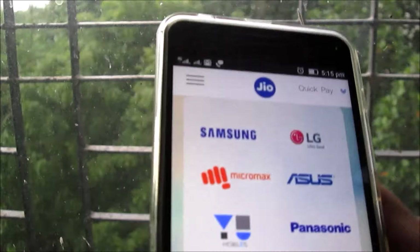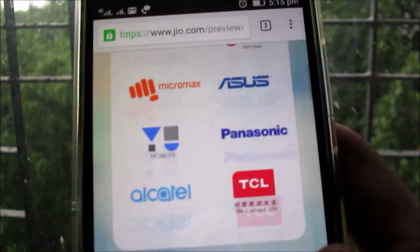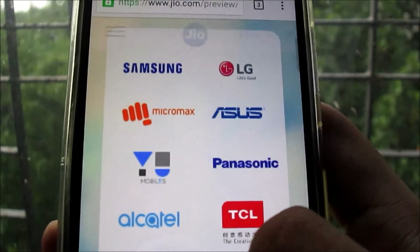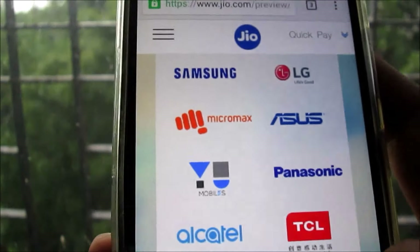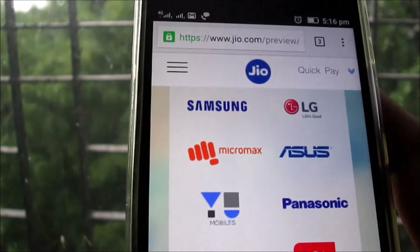So thank you guys, this is a quick update. These are the four brands available for getting the Jio SIM card and the offer of unlimited calling, SMS, and internet for three months. Thanks for watching guys — if you have any questions, comment in the comment section below.